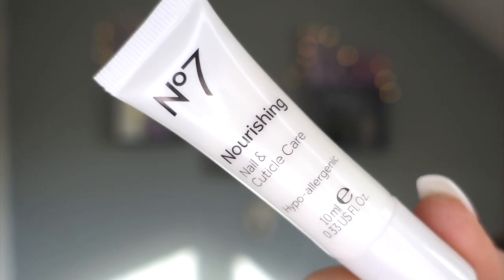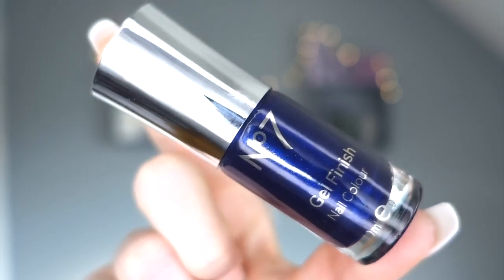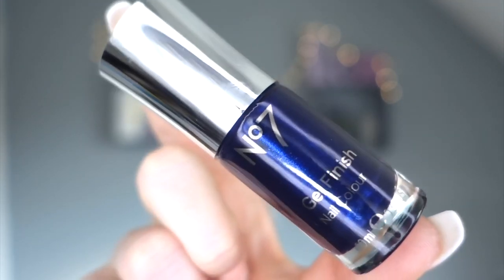Day six - nail polish! No7 nail polish is really nice. I don't think I've ever been let down by a No7 product. It's a dark blue - legit one of my favorite colors in the world - and this is beautiful. I'm even considering painting it over my acrylics because I love that color so much. Perfect for this time of year.